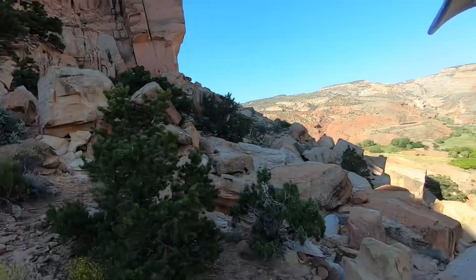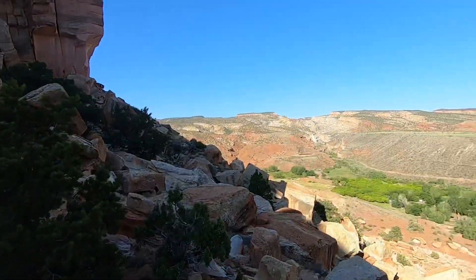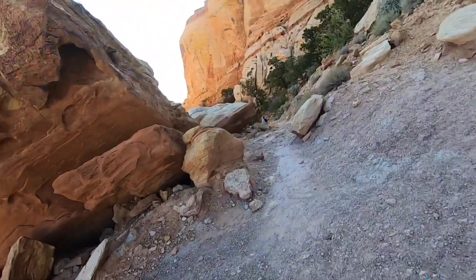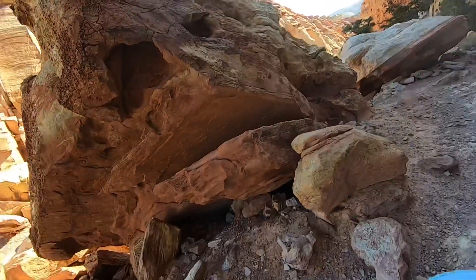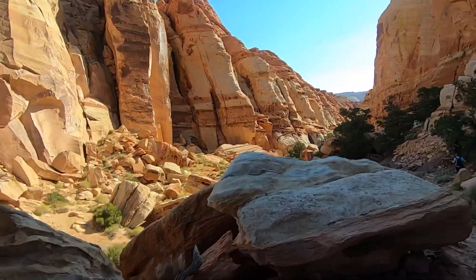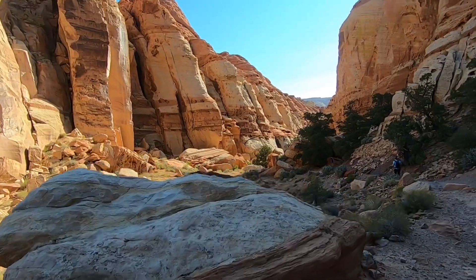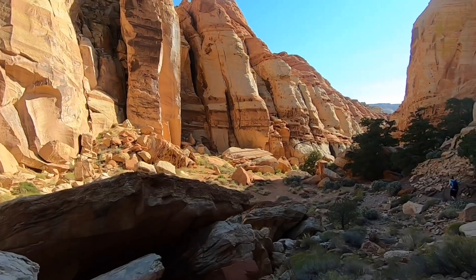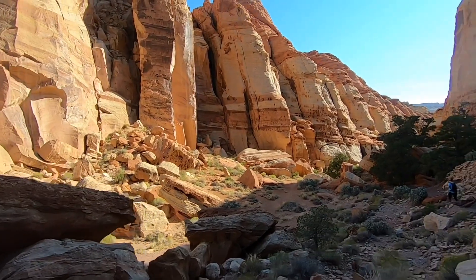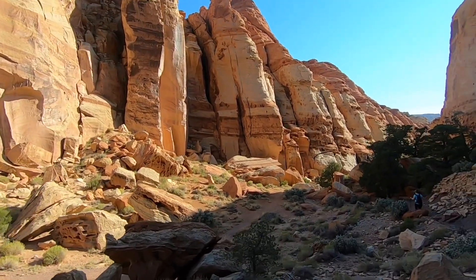So that's the end of the trail. What you see down there leads down to the campground. I'm going to hike back now, and that will be the end of the video. Capital Reef hike number one — Cohab Canyon. This is very cool, definitely worth your time out here.